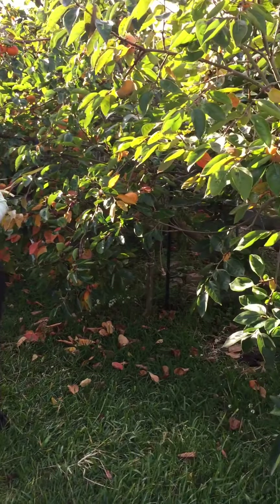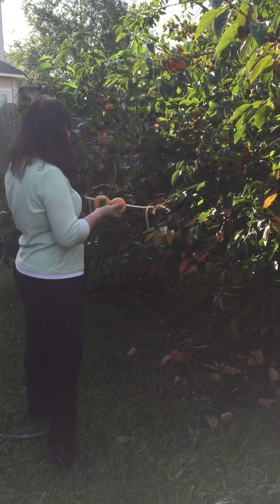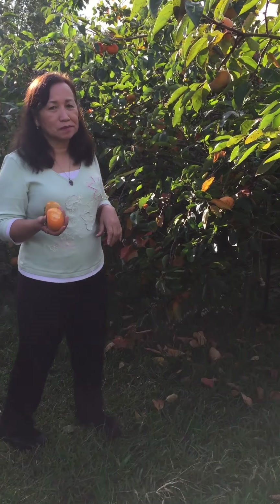In fact, right here in Virginia Beach, Asians have planted these trees in their yards — not just one tree but two or more. Yes, that's true.